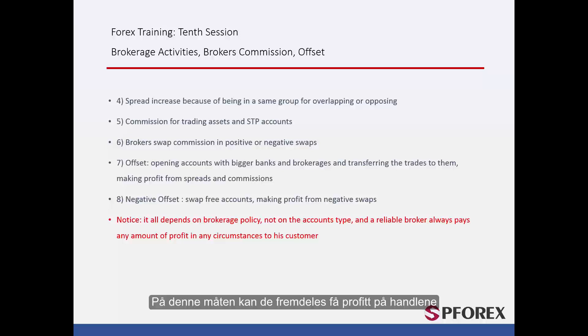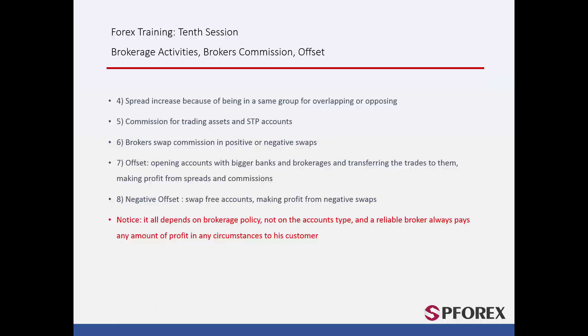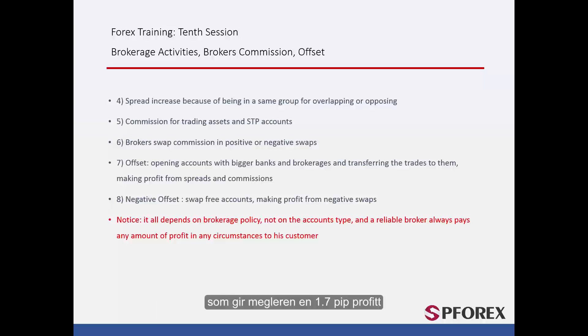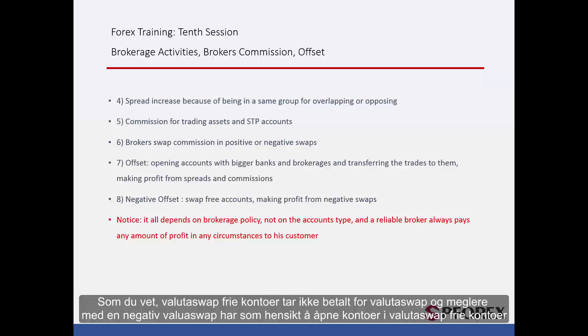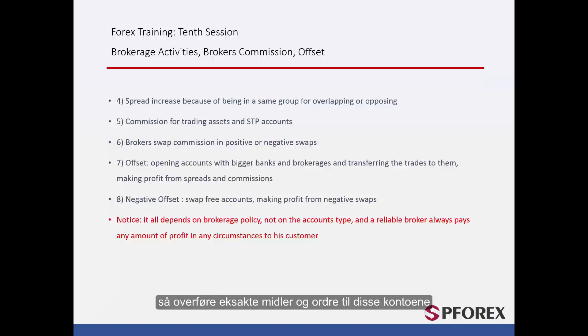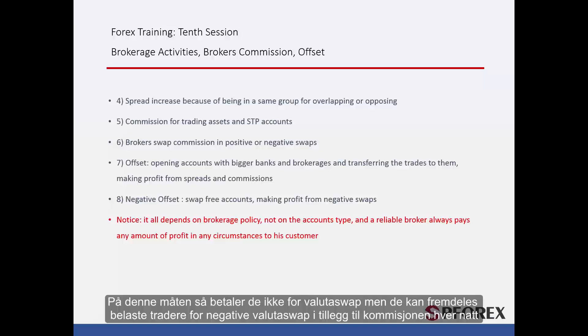In this way they can still make profit from their trades. For example, in EUR/USD trades from a typical broker the offer would be 2 pips, while the bank provides 0.3 pip spread on EUR/USD to the given broker due to its large account balance, leaving the broker with a 1.7 pip profit. Brokers with a negative swap intend to open accounts in swap-free accounts, then transfer exact funds and orders to these accounts. This way they do not pay any swap, but they can still charge traders for negative swaps as well as their commission every night.